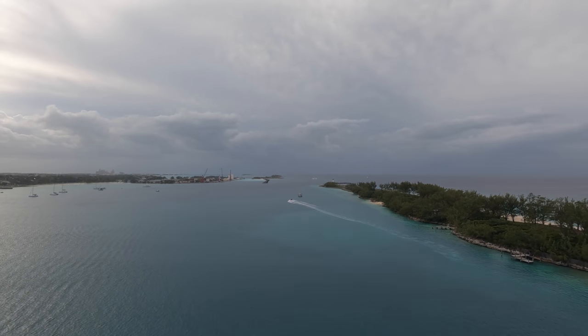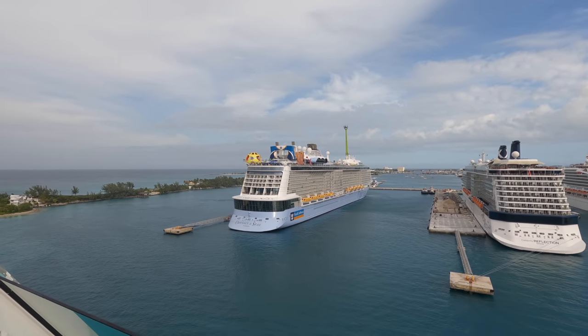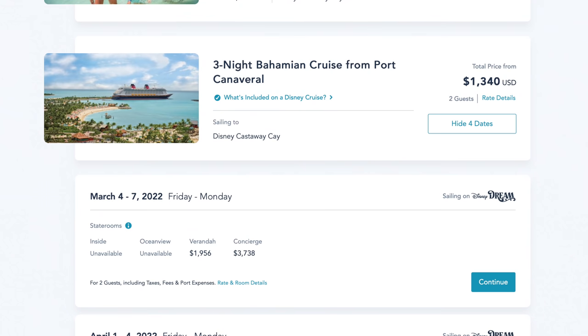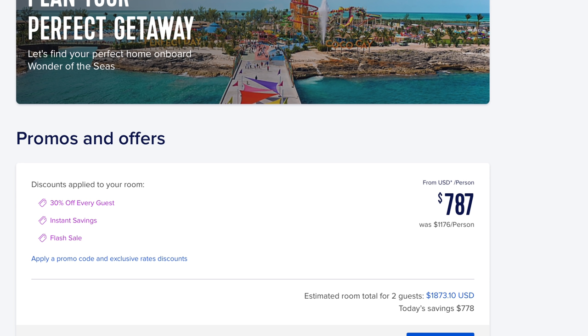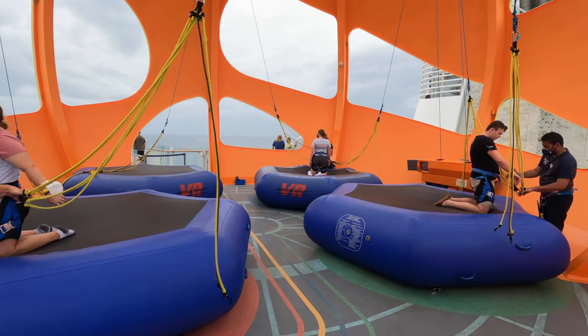Cost is a huge deciding factor for a lot of families. On the Disney Cruise Line website, a three-night adventure can cost upwards of $2,000 for two people in one cabin. By comparison, on the Wonder of the Seas — the latest and greatest Royal Caribbean cruise — a seven-night adventure for two people in a veranda cabin would also cost $2,000. That's a significant difference: three nights on Disney versus seven nights on Royal Caribbean for the same price.